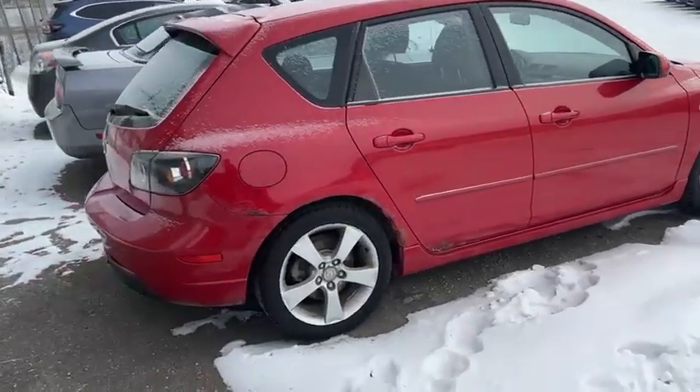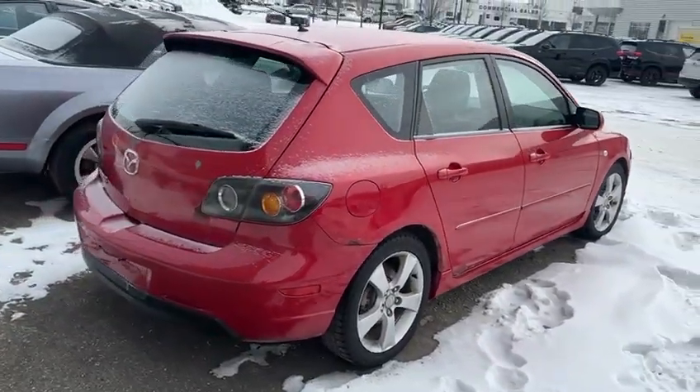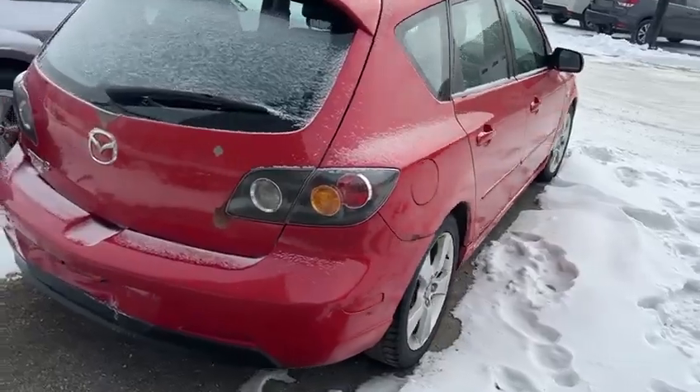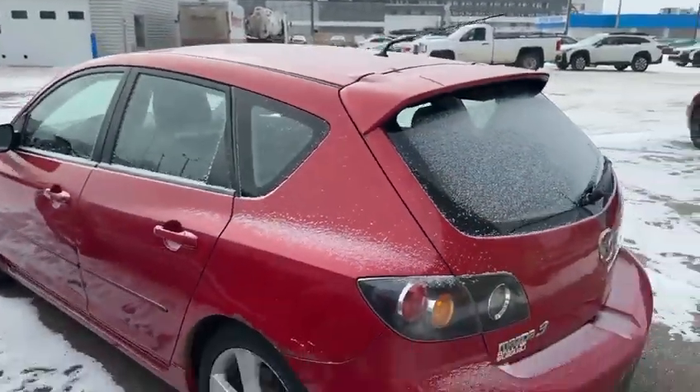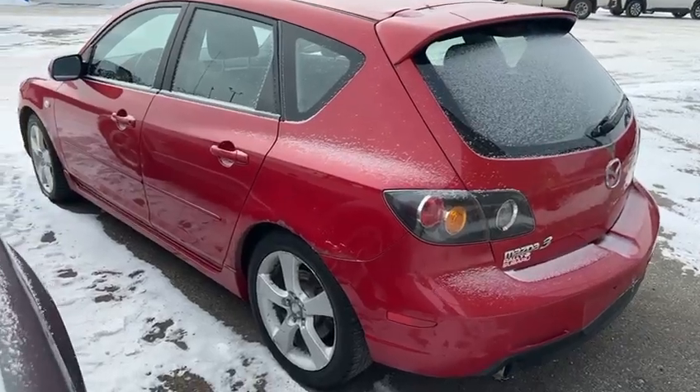Pretty low kilometers for the year too — it's only got about 170k. This red color is pretty sharp on here too.